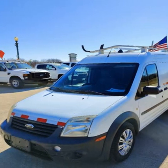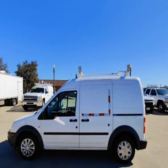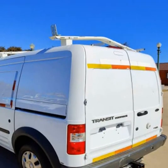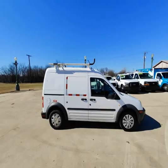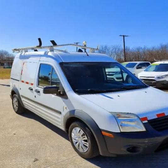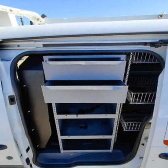This 2013 Ford Transit Connect is brought to you by TX Work Trucks — a 2013 Ford Transit Connect Work Van with only 75k miles, Master Rack Ladder Rack, Cargo Area Shelving, and 75k miles on the 2.0 4-cylinder engine. Runs and drives excellent.